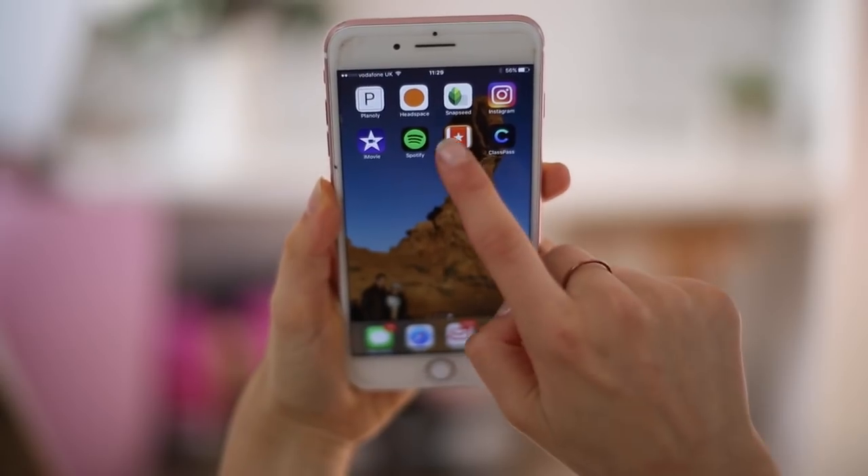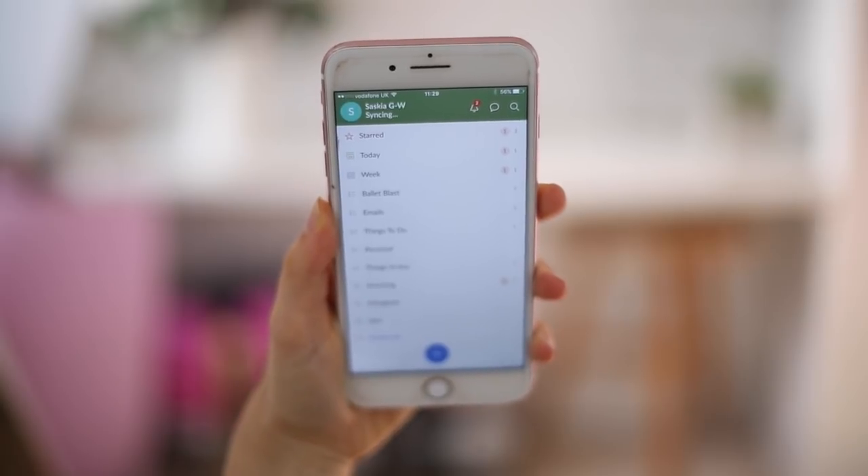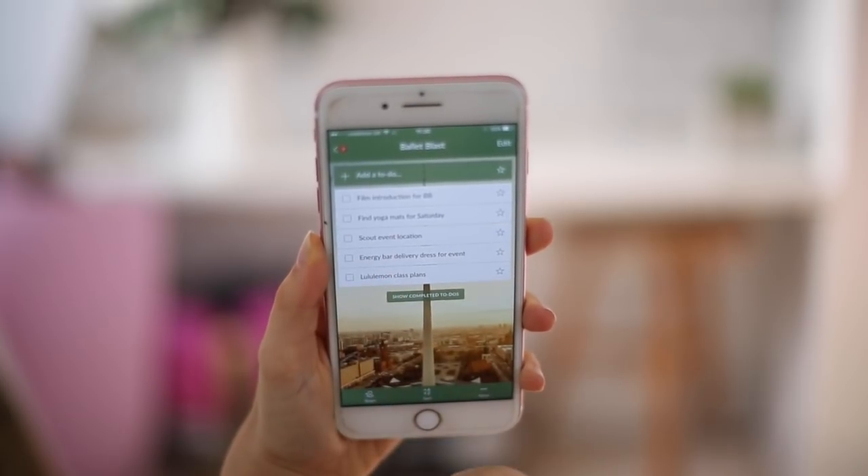The next app is Wunderlist — my absolute go-to when it comes to to-do lists. You can sync it up with your computer, so I have it on my MacBook too. I can add lots of different things I need to get done in different categories — I have Home, Ballet Blast, and Naturally Sassy. Anything I need to get done I categorize it and then have little bullet points I can tick off as I go.